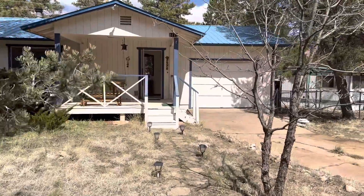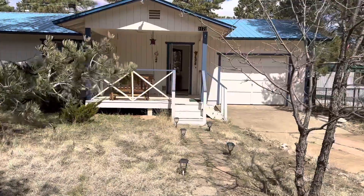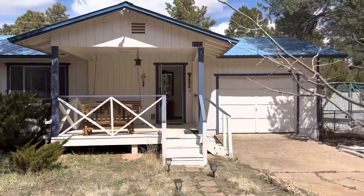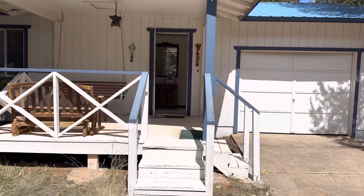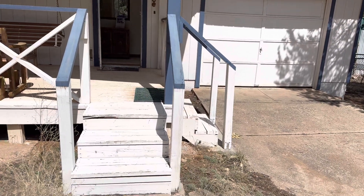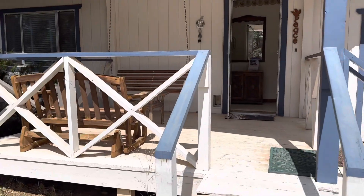Looking at the front of the home, it has a decent driveway and a garage. I did try to open the garage but it's not working. You have steps from the driveway or from the walkway leading up into the home.